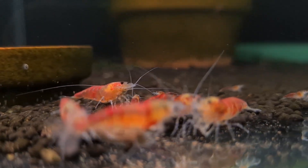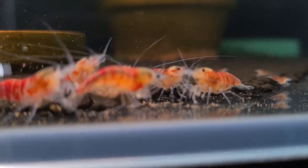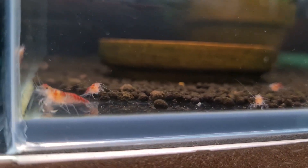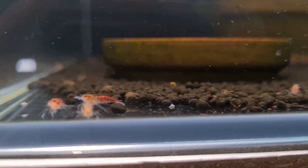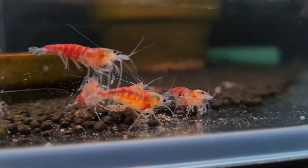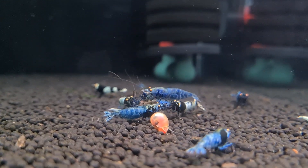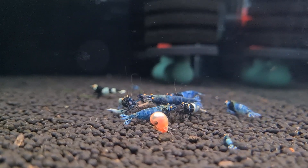Natural algae control: instead of obsessing over the green wall, introduce ramshorn snails or other algae eaters — they'll keep your tank clean without disrupting the shrimp. Also focus on a low-maintenance routine. As hobbyists, we have day jobs and other responsibilities, so stick to a routine that fits your lifestyle, such as weekly or bi-weekly water changes of 5–10%. Avoid overfeeding to prevent nutrient spikes, use Wi-Fi-enabled test meters to monitor parameters regularly, and use observation as a way to learn how to spot a problem.